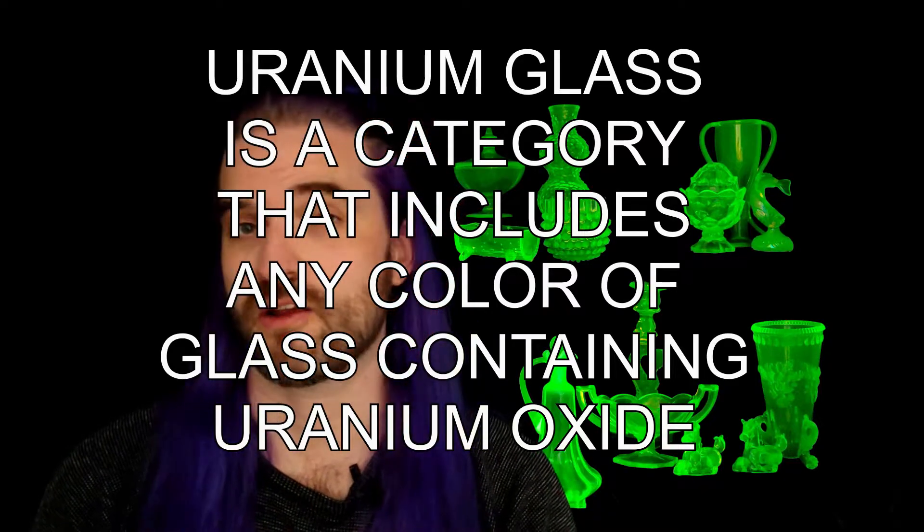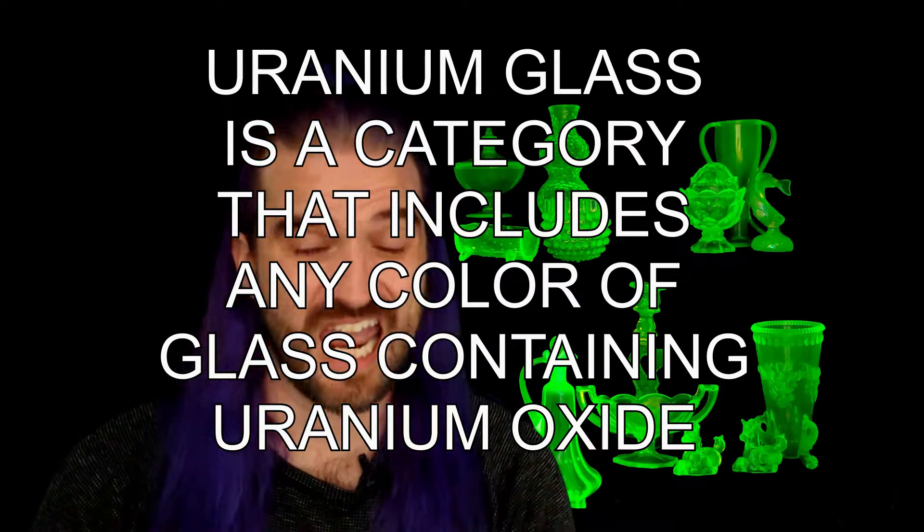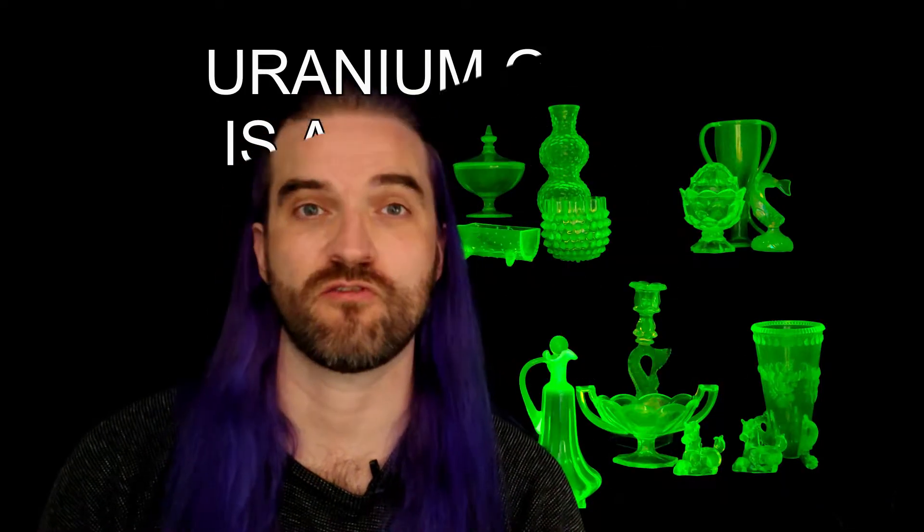Here's an easy way to think about it. Uranium glass is really a category for all glass that has uranium oxide in it, so that means any type of uranium glass will be UV reactive, whether it's custard glass, depression glass, green uranium glass, or even Vaseline glass. But the key difference is that Vaseline glass is always going to be yellow.